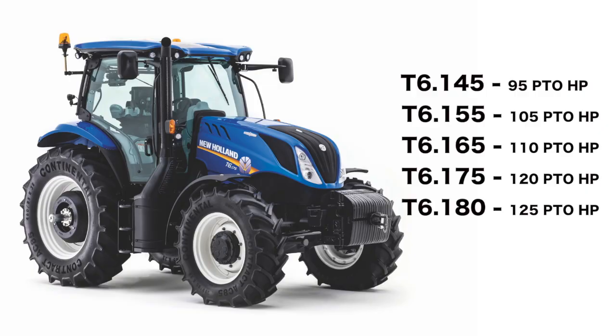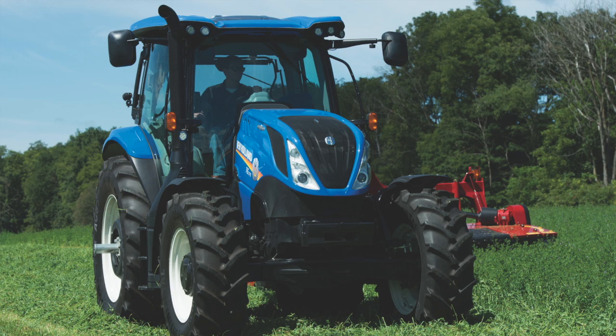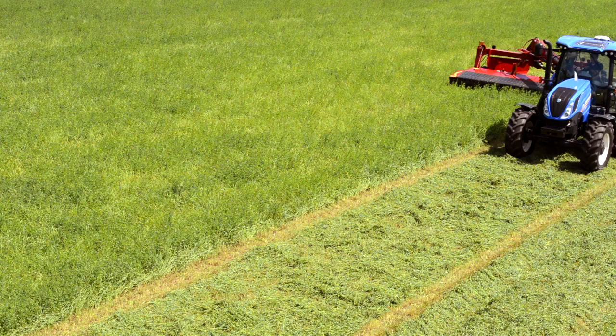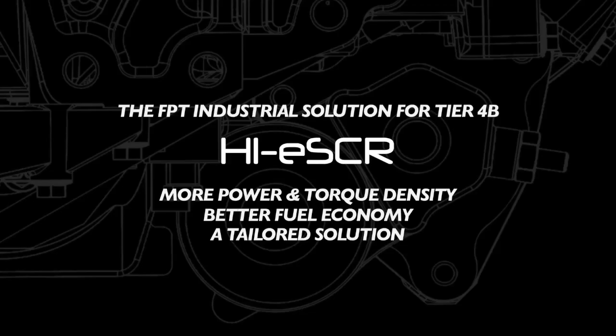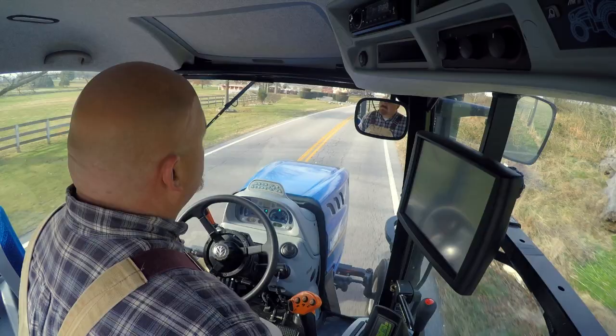With five models ranging from 95 to 125 rated PTO horsepower, the T6 is the definition of an all-purpose heavy-duty tractor, at home doing loader work, haymaking, or in row crops. The T6.145 through T6.175 are powered by the acclaimed 4.5 liter NEF engine, while the largest tractor in the lineup, the T6.180, utilizes a 6.7 liter NEF engine. The NEF engine lineup is developed by our sister company, Fiat Powertrain Technologies, utilizing New Holland's award-winning EcoBlue High eSCR engine technology to meet Tier 4B emission standards. This means significant performance advantages, including a 42% torque rise with engine power management, providing up to an additional 34 horsepower when needed.